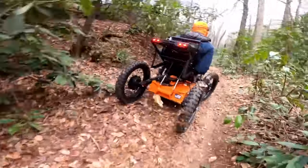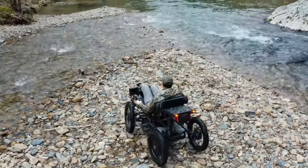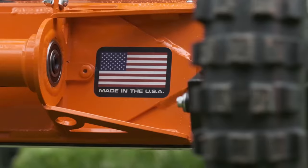Just to be clear, this electric rideable is for disabled and able-bodied riders alike. Oh, and you can bet this thing's made in the USA.